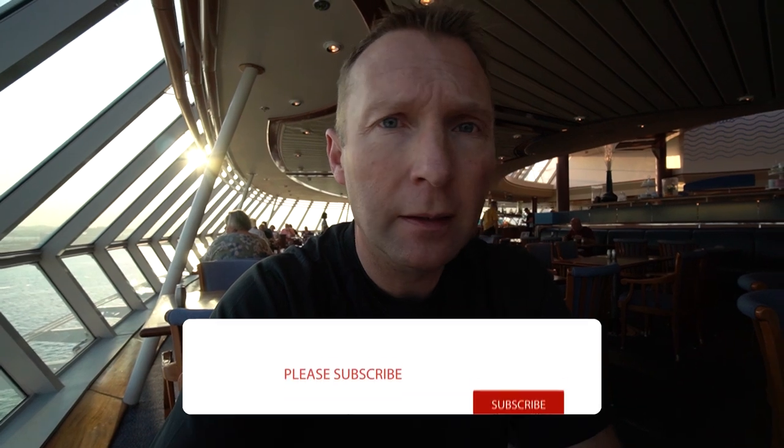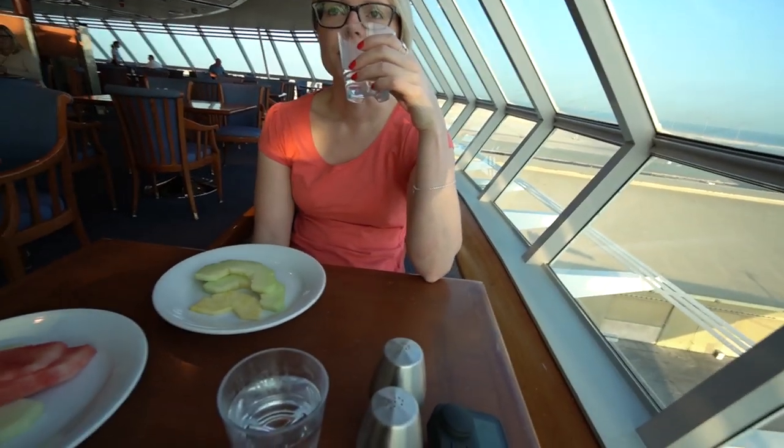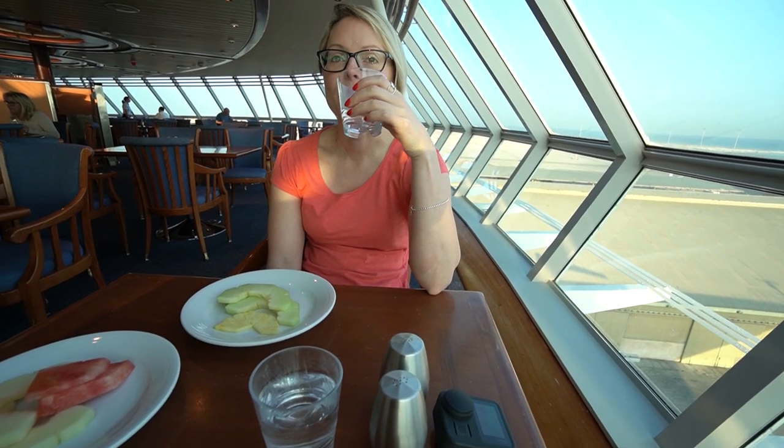Good morning, it's quite early, not long after seven o'clock. We're out on an excursion fairly early this morning so we've decided to come up to the buffet for a quick bite. I didn't really fancy any cooked breakfast this morning — I've had a couple of big cooked breakfasts the last couple of mornings — so I just decided to go for a bit of fruit and porridge. And so have you, haven't you? How's yours? Nice.